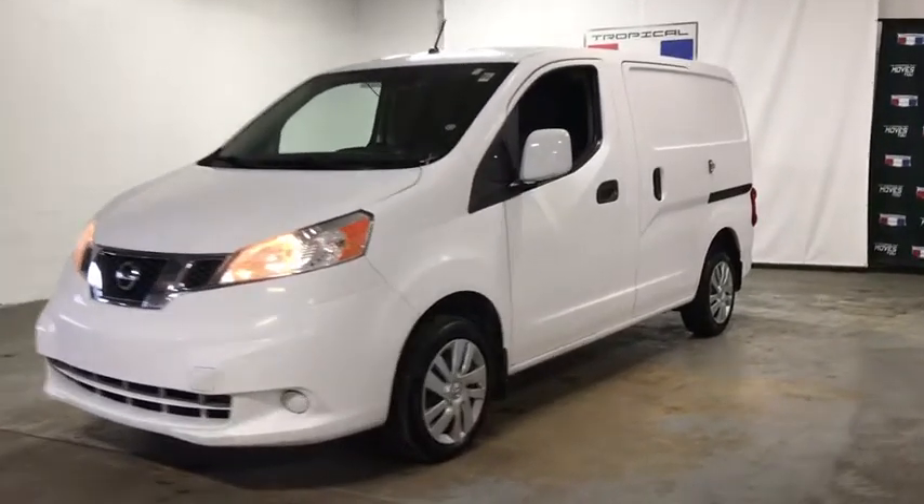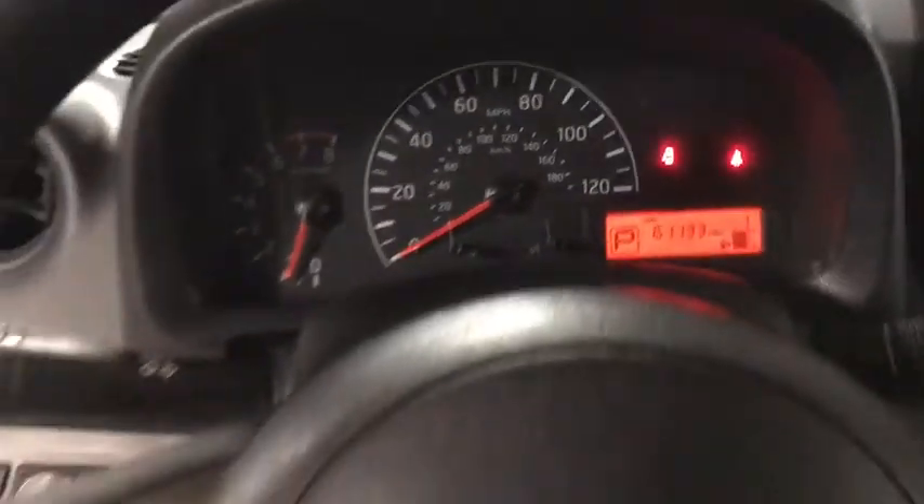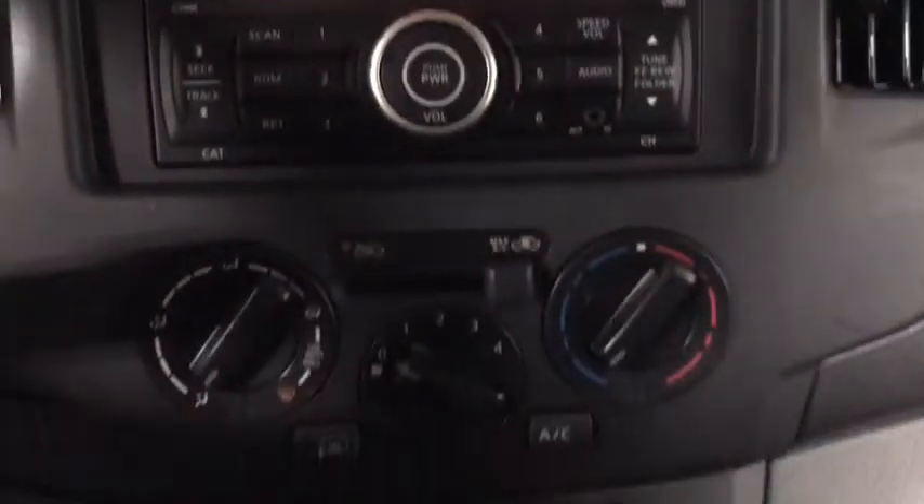Stop by and take a look at the 2017 Nissan NV. You're a lot more than what it says on your calling card, and you need your vehicle to be more than a van. You demand innovation and versatility. You need it to be your mobile office, your workshop, and your billboard on wheels. The Nissan NV is for you.